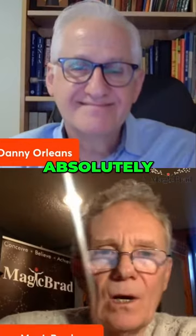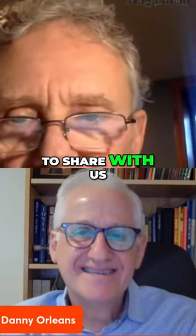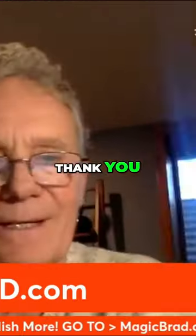Absolutely. Well, Danny, I'm going to put you into the green room there if you want to stick around. And if there's anything else you've got to share with us, maybe another message. Okay, great, I'll sit in the green room. Thanks. That's how you get a hold of Mr. Danny Orleans right there — CorporateMagicLTD.com.